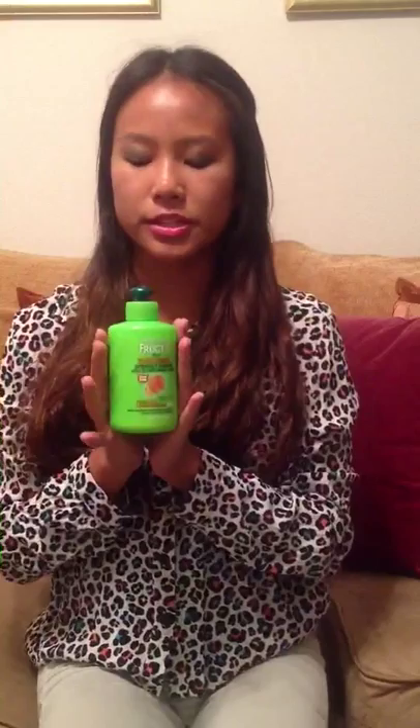And for leave-in conditioner, I like to use the Garnier Fructis Sleek and Shine Intensely Smooth Leave-in Conditioning Cream for frizzy, dry, or unmanageable hair. This smells really, really good — if you've ever tried this, I just love it. It smells so good.